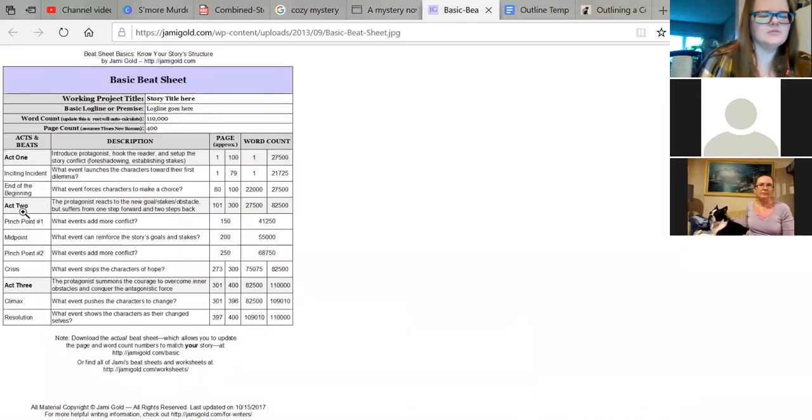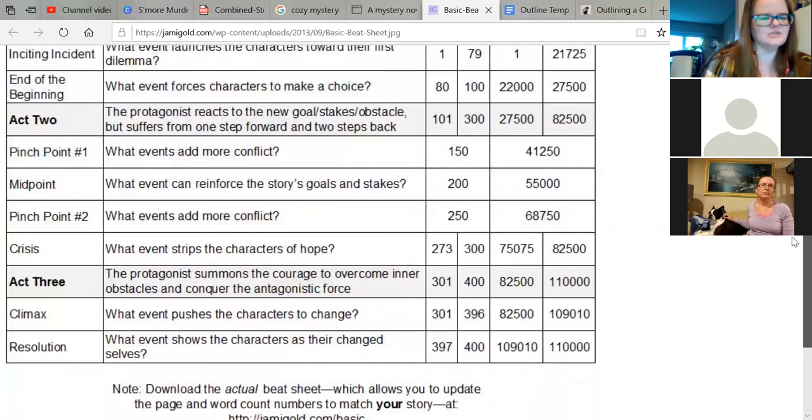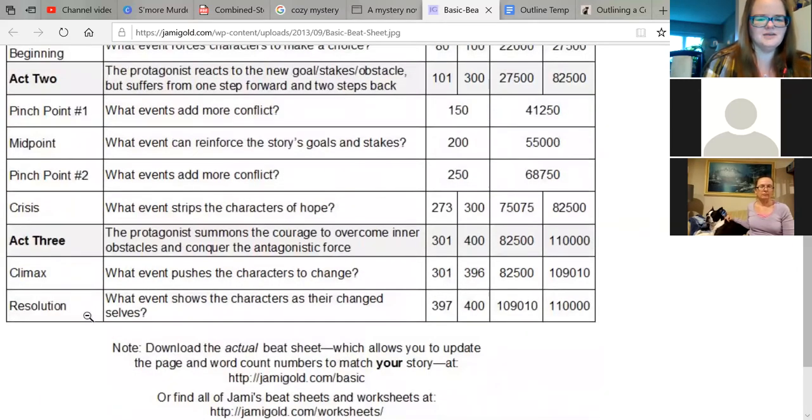This other beat sheet has a similar idea but is organized by page count — eventually over a hundred thousand words, though I'm not going that far. You have your introduction, your inciting incident, events that force your characters to make a choice, a pinch point which adds more conflict, additional conflict, a crisis, a climax that pushes characters to change, and then a resolution. That's your particular beat sheet.